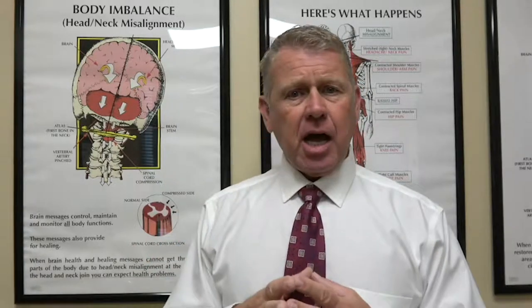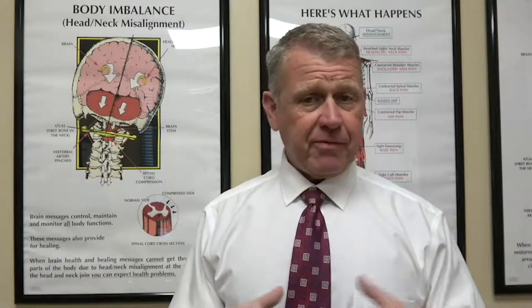If you have occipital neuralgia or you know someone with occipital neuralgia, instead of temporarily masking the symptom, I would suggest you try to find the root cause of your occipital neuralgia and get it corrected. Best bet would be to find an upper cervical doctor near you — you can Google it or call our office and we'll do our best to find the closest one.